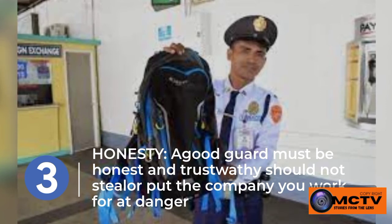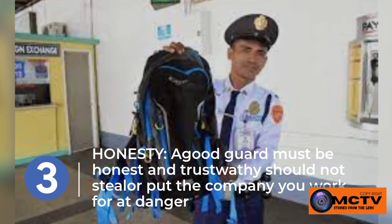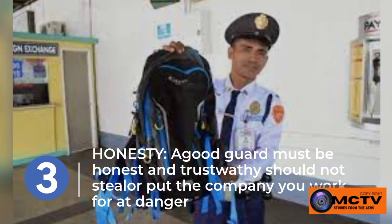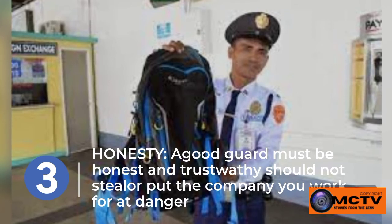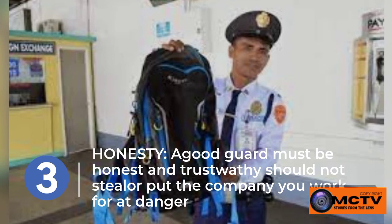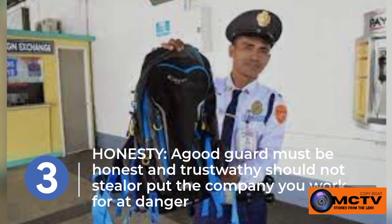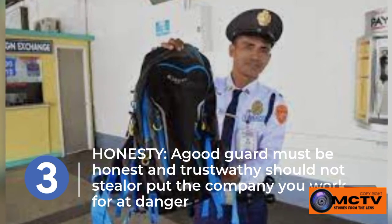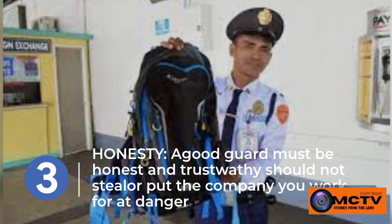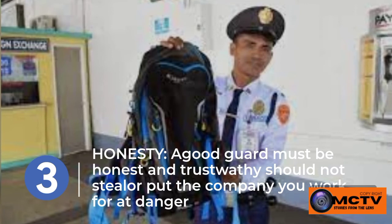Honesty is one of the key traits that employers look for when recruiting a security guard. That is why in some job interviews a question will be asked: do you have any criminal record? This is not just a formality — it is looking at your honesty and how you behaved with your former employer. A good guard must be honest and trustworthy and should not steal or put the company at risk.